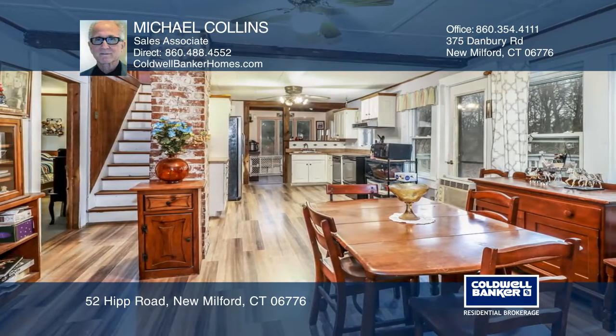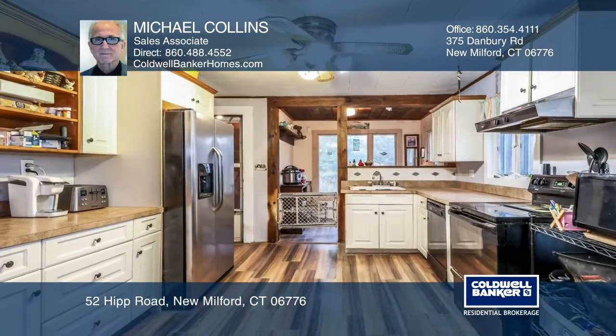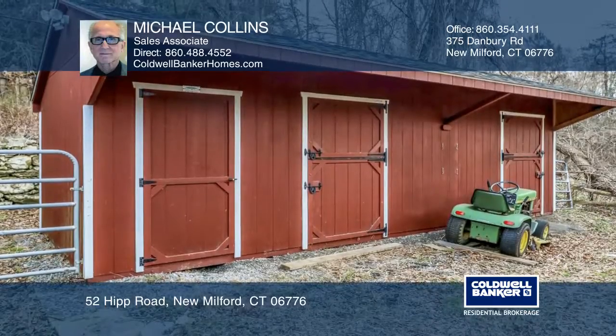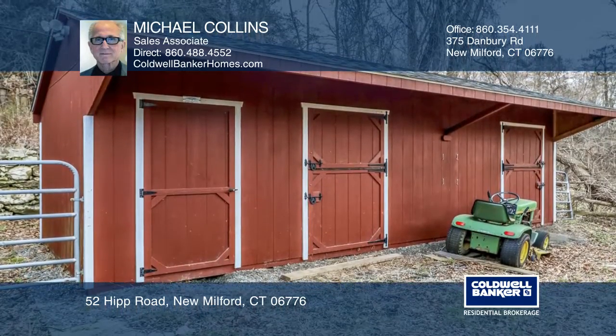This property is ideal for horses and includes a two-stall barn with a tack room. Features include an expansive living room, a bright kitchen, and a second outbuilding with room for three cars.